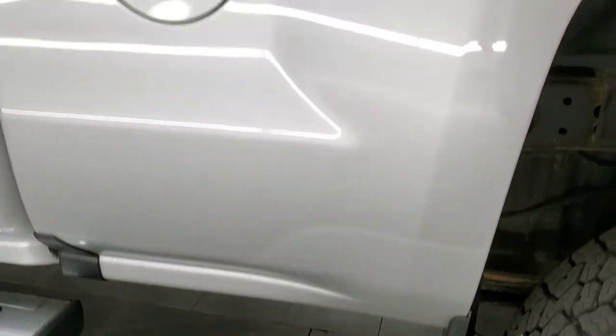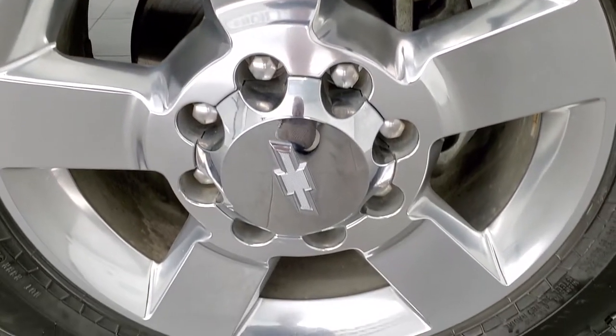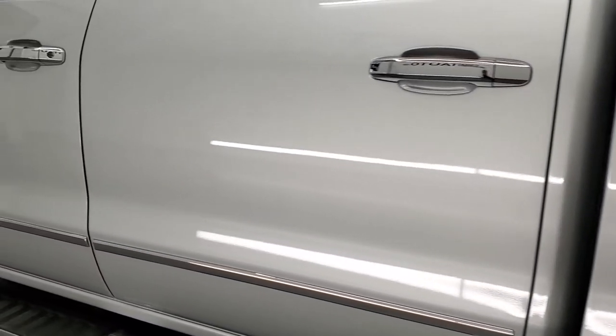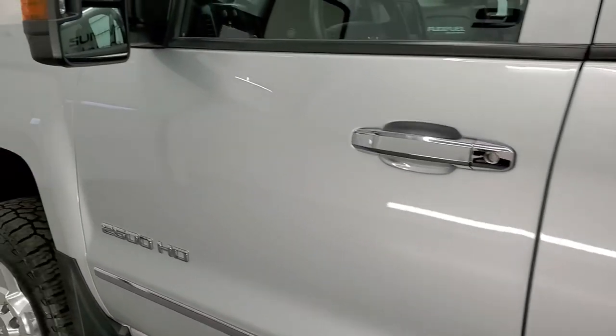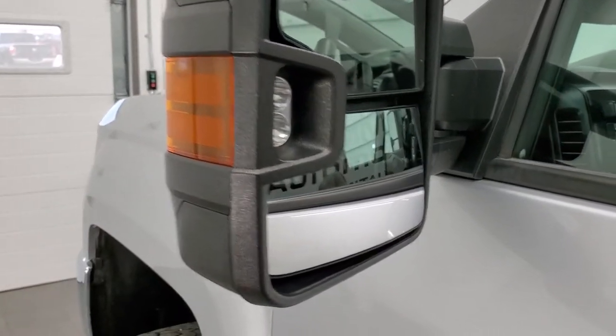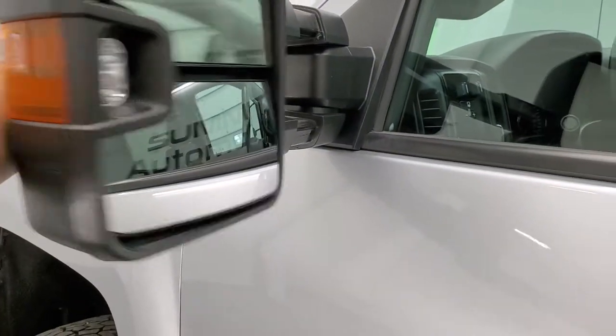Coming down the driver side, it's just as clean as the passenger side — the box side looks really good. For full disclosure, the back rim on this side is in excellent shape as well. The driver side doors look really good. This one has the telescopic tow mirrors with built-in directional signals and LED side lights. They fold in and telescope out.